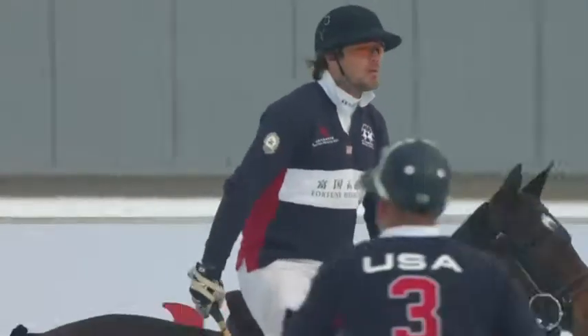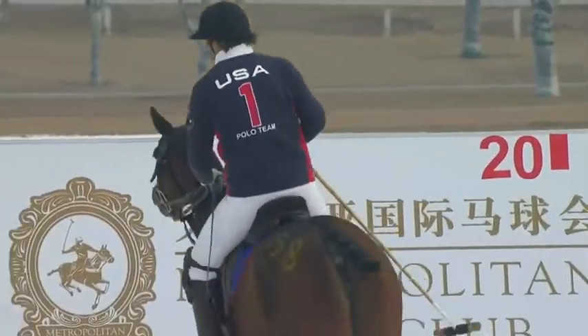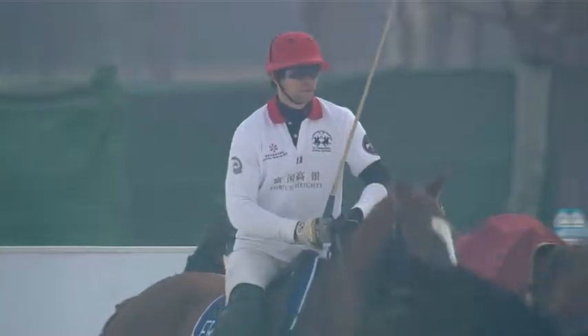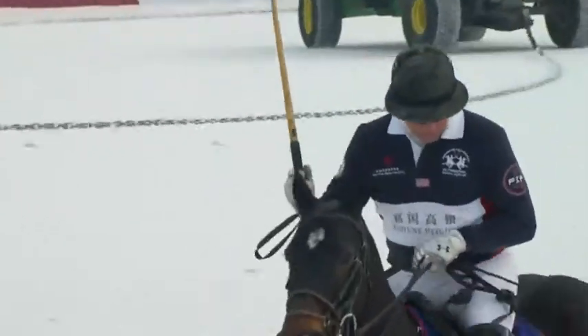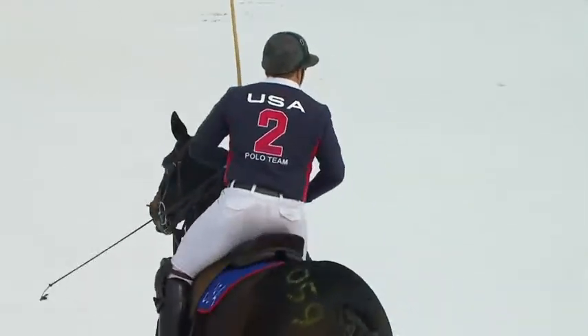So how does it turn out in their first Chukka? I'd say the USA are stronger — they've been in possession more and holding onto it. France are a little bit scrappy; it's not that they're not putting in a good effort, but they're not really executing the way they have been. USA are definitely looking a bit sharper today. That said, there's everything still to play for in the next Chukkas, so France will probably come out very strong.